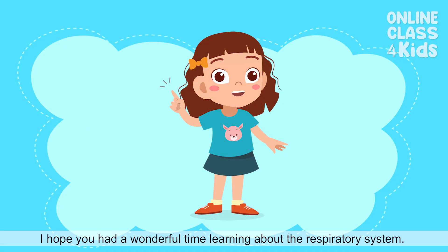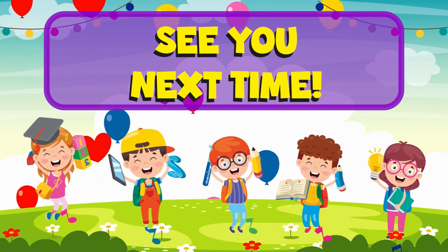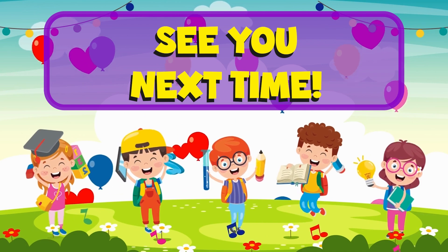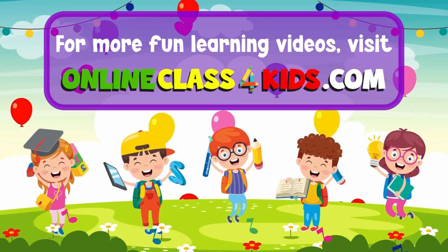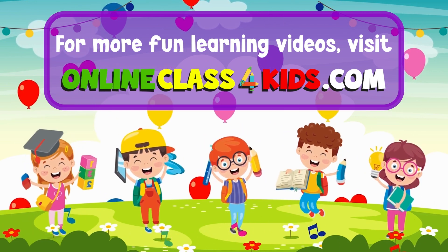I hope you had a wonderful time learning about the respiratory system. See you next time for another fun learning, here at OnlineClass4Kids. Visit OnlineClass4Kids.com for more fun learning videos and don't forget to subscribe to our channel!